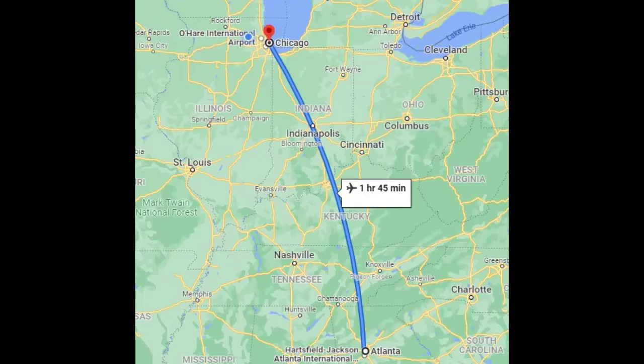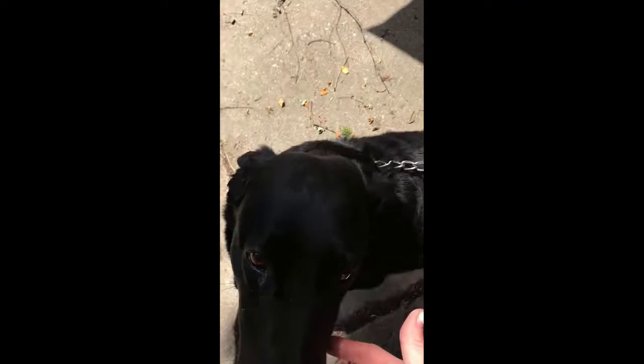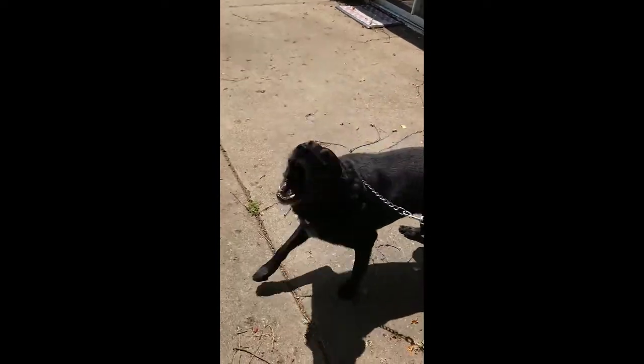We took our flight from Atlanta to Chicago and we were back home, and my dog LJ was thrilled to see us. We were happy to see him too. We were also happy to be home.